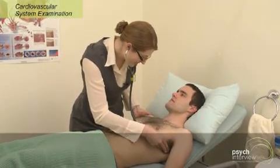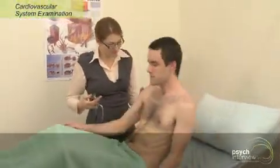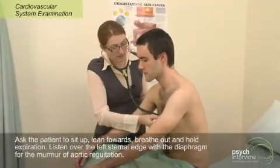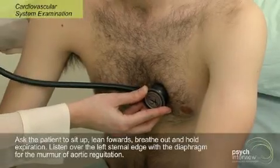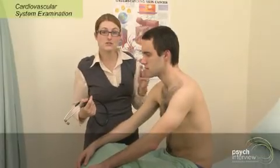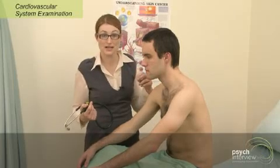There's no murmur there, so there's no radiation. Jay, I'd like you to sit up now. And now we're going to listen at the left sternal edge. I'd like you to take a deep breath in, and a deep breath out, and then hold. Murmurs that are more obvious here would be aortic regurgitation in full expiration. You may also notice on inspiration a splitting of the second heart sound, which can be physiological and should settle with expiration.